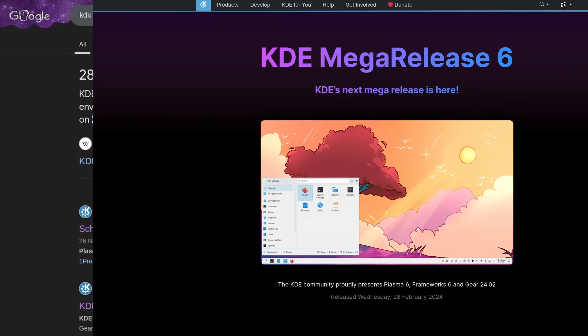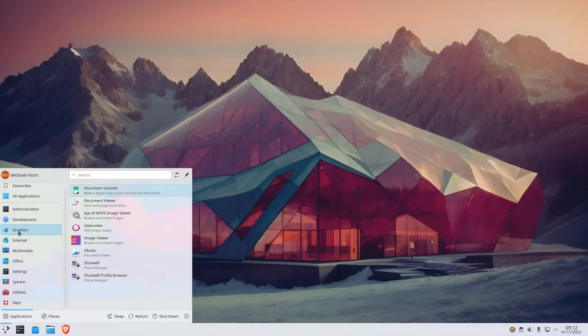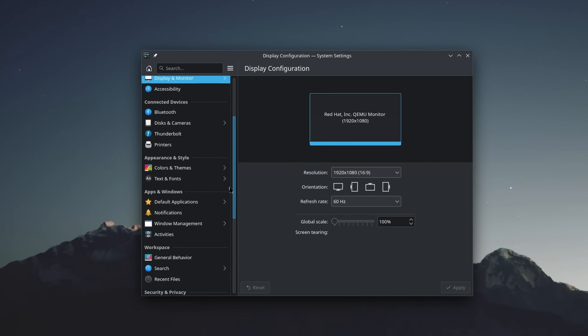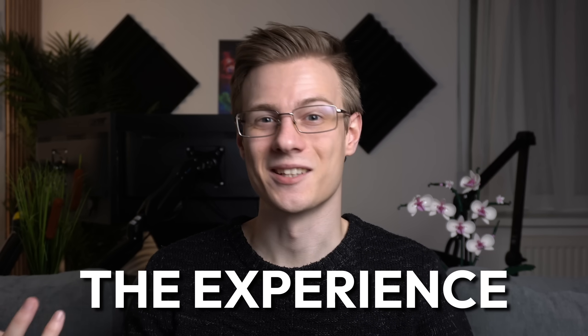In February we saw the release of KDE Plasma 6, a complete transition from the old QT5 framework which was used to build the user interface to QT6. With that we saw some minor design changes like the floating dock, the reordering of some settings, but also some new or reintroduced features like the new overview or cube effect. Generally speaking, this year each KDE Plasma release had one motto: refining the experience. And they really delivered.